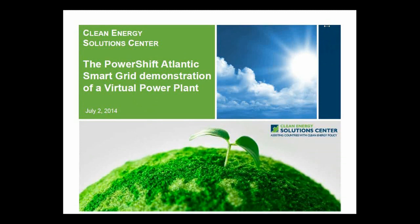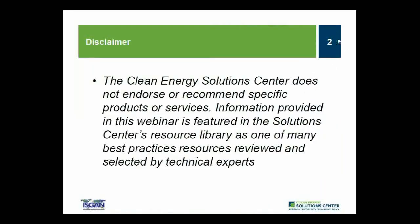Hello everyone, I'm Sean Esterly with the National Renewable Energy Laboratory and welcome to today's webinar, hosted by the Clean Energy Solutions Center in partnership with the International Smart Grid Action Network, also known as ISGAN. Today's webinar is focused on the PowerShift Atlantic Smart Grid demonstration of a virtual power plant. The Clean Energy Solutions Center does not endorse or recommend specific products or services. Information provided is featured in the Solutions Center's resource library as one of many best practices resources reviewed and selected by technical experts.